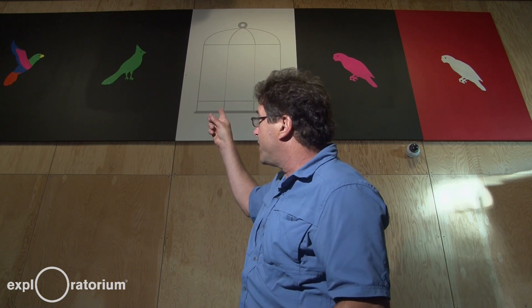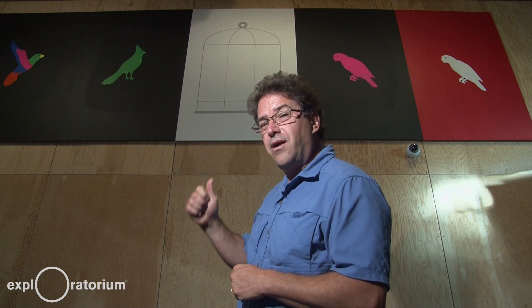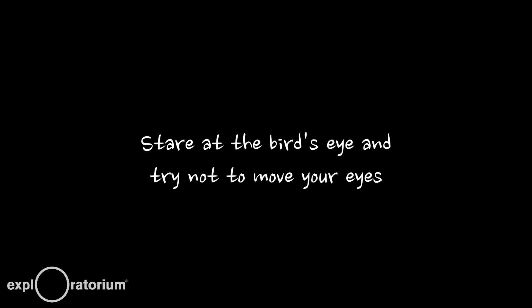It uses the human phenomenon called After Image to do some amazing things with your eye-brain system. I'm going to give you a challenge — do you think you can make that green bird appear in that cage by only using your eyes? Let's see if we can do it.